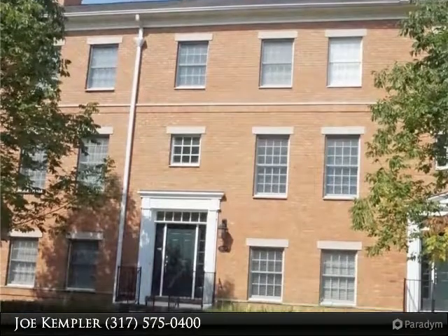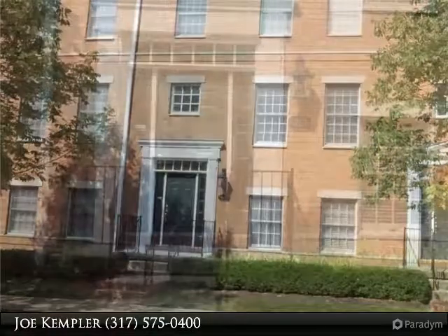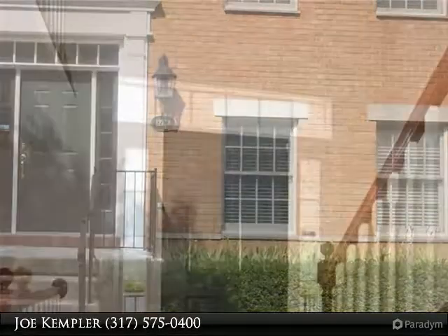The team from Kempler & Associates would like to introduce this home for your viewing pleasure. We would be happy to show this property to you in person. Pristine and rare 2 master bedroom brownstone in the heart of the village of West Clay.